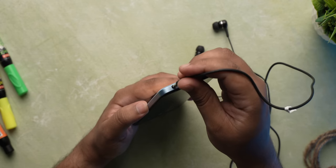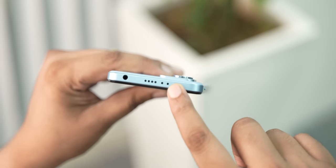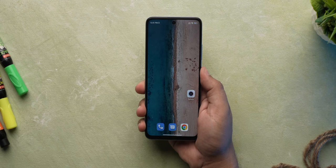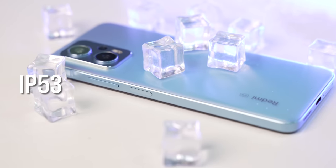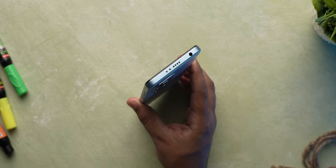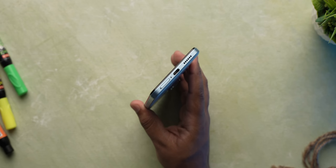It has a headphone jack with high-res audio support, which is great. There's an IR blaster on top like most Xiaomi phones. The fingerprint scanner is on the side — not in-display — but it's fast. There's an IP53 rating for splash resistance and dual symmetrical stereo speakers with Dolby Atmos support, where the secondary speaker is in the frame rather than the earpiece.